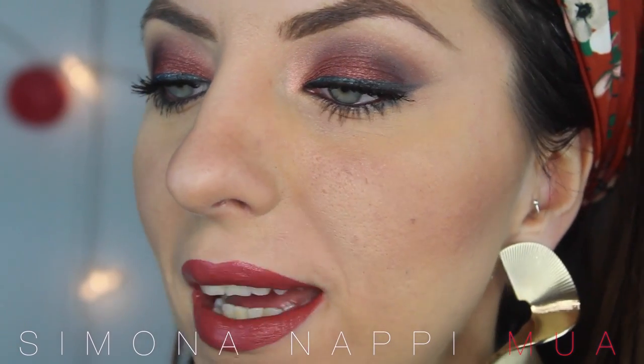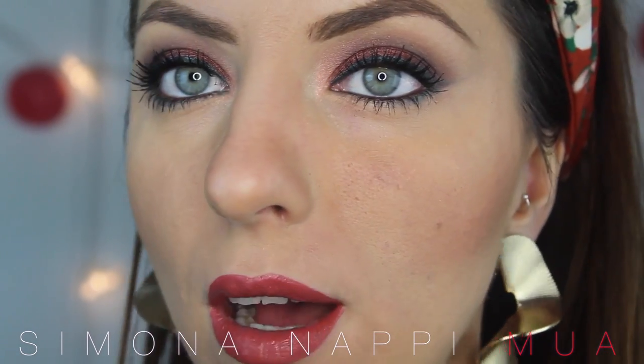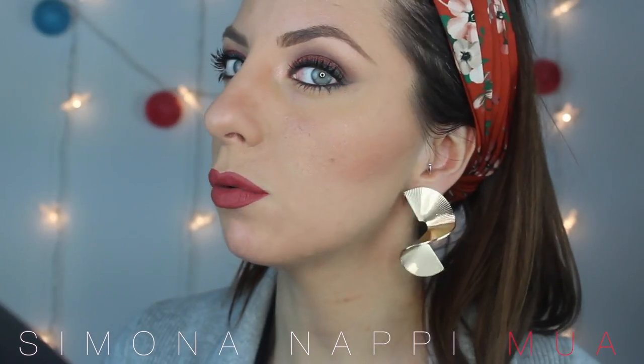L'unica pecca di queste tinte è che sono molto liquide, quindi a volte si sbavano — è tremenda sta cosa. Mi piace. Questo è il look finito.